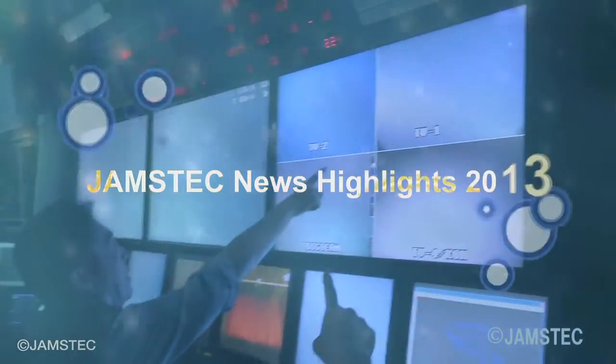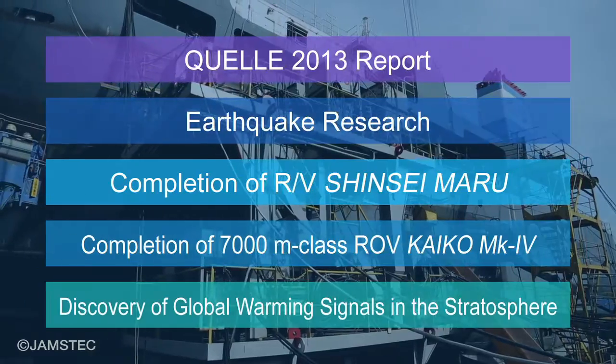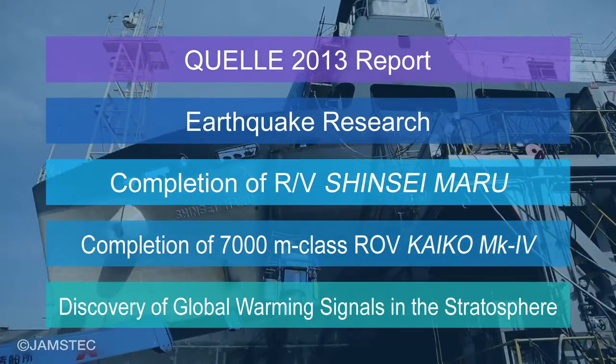JAMSTEC News Highlights 2013. Let's take a look at JAMSTEC's news highlights for 2013.